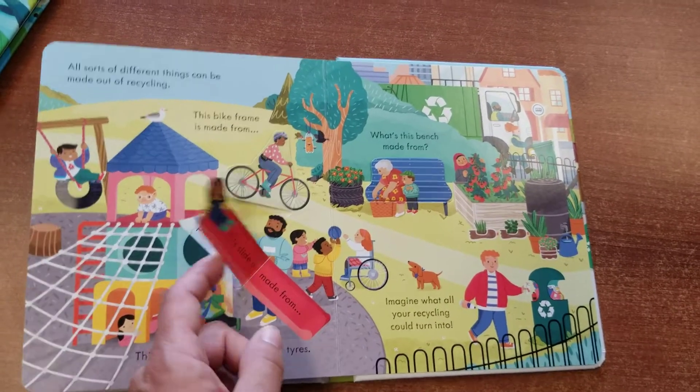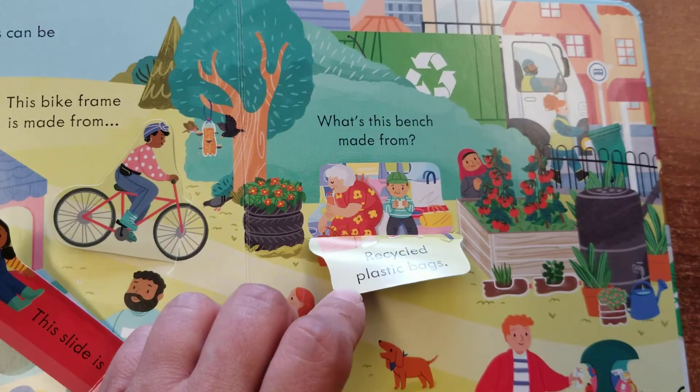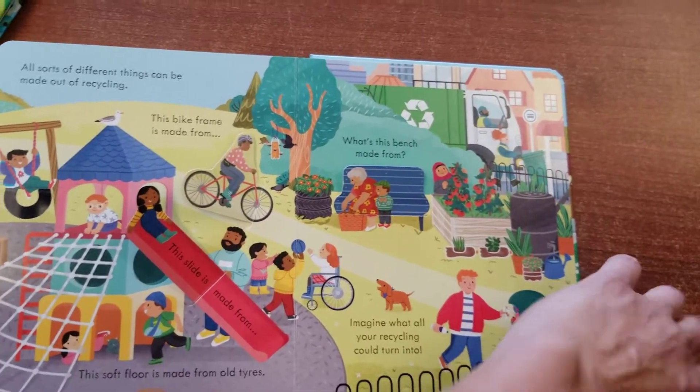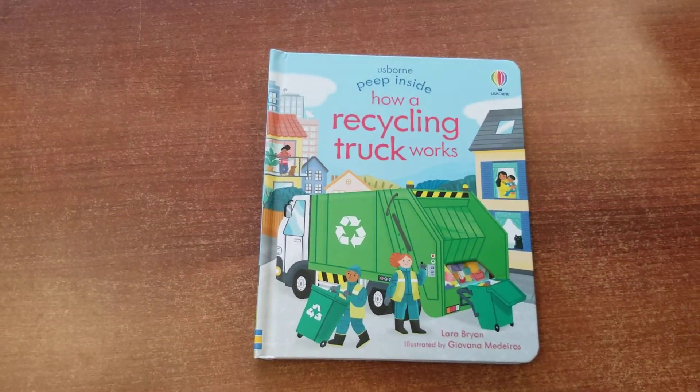This slide was made from recycled bottles, this bench was made from recycled plastic bags, this bike was made from old metal cans — it's so cool. Anyways, I just wanted to show you this brand new release: 'Peep Inside How a Recycling Truck Works.'